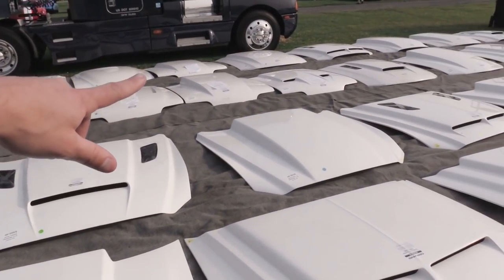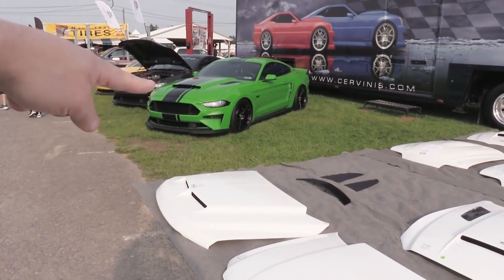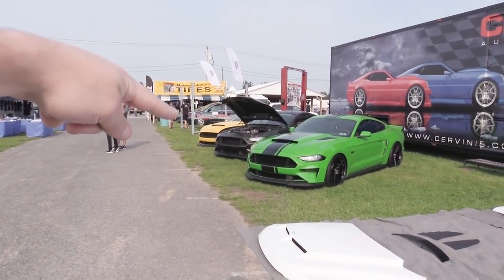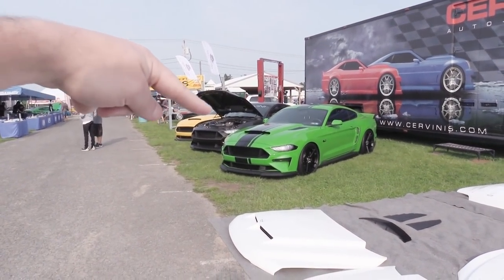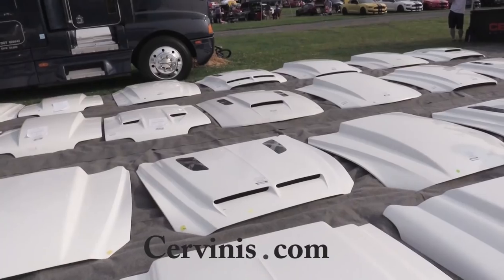These are all the hoods at the Servini booth and they are on extra discount today at the show, which is pretty cool. The Stalker hood is what I now have on Stegosaurus as well as Project Honey Badger over there, and the four-inch cow hood on Smoke Magnetic GT's Mustang. They're all available on Servinis.com — definitely an insane collection.